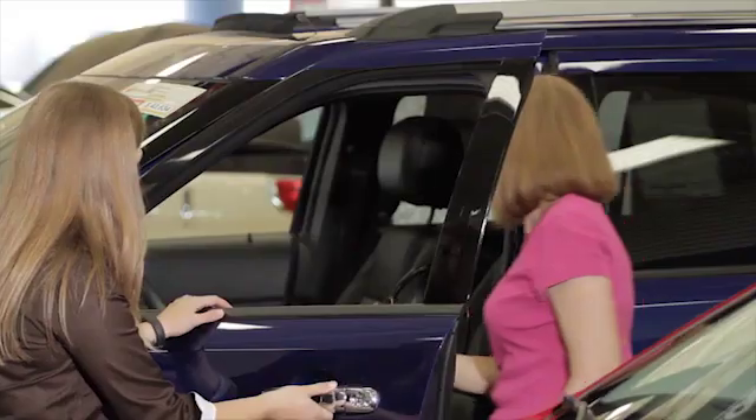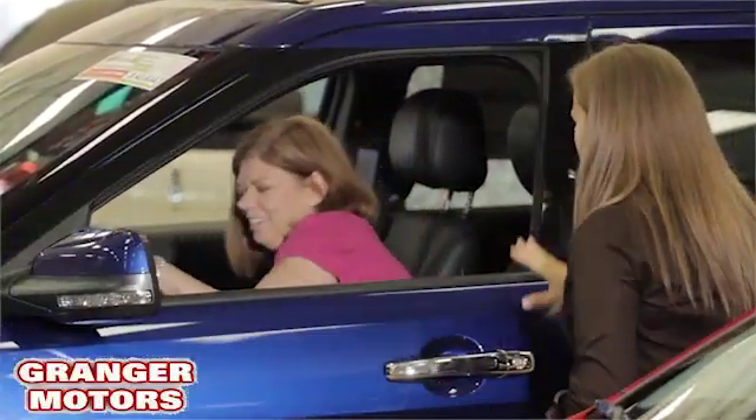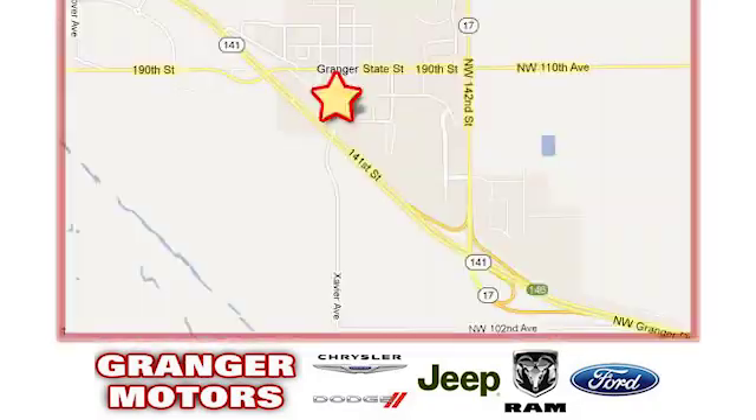Hurry in today for a test drive. At Grainger Motors, we specialize in new and used car sales and service. We look forward to doing business with you. Grainger Motors is conveniently located at 1708 Sycamore in Grainger, Iowa.